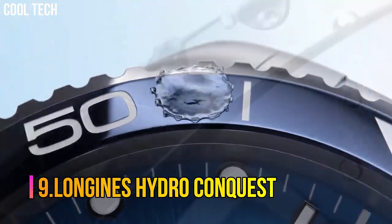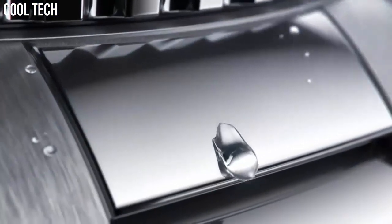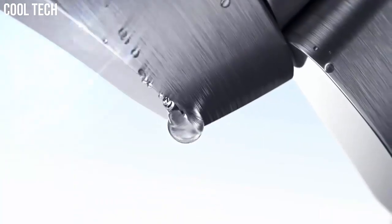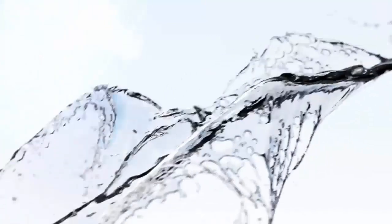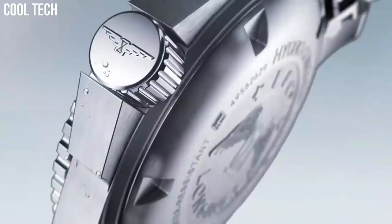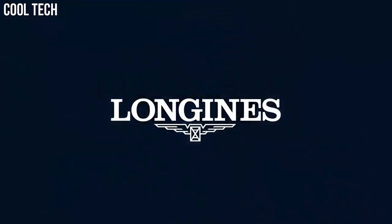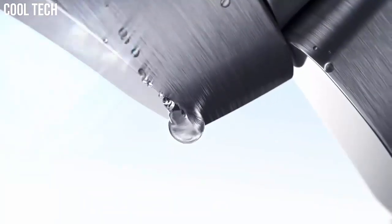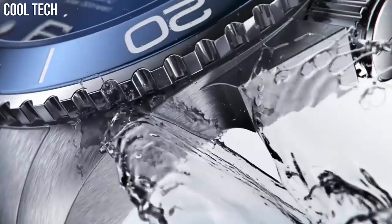Number 9: Longines HydroConquest. Those values are perfectly represented by the Longines Sport Collection. Material: stainless steel and ceramic bezel. Glass: scratch-resistant sapphire crystal with several layers of anti-reflective coating on both sides. Case back: screw-down case back. Thickness: 11.9mm. Water resistant to 30 bar. Case specificities: screw-in crown, unidirectional rotating bezel.